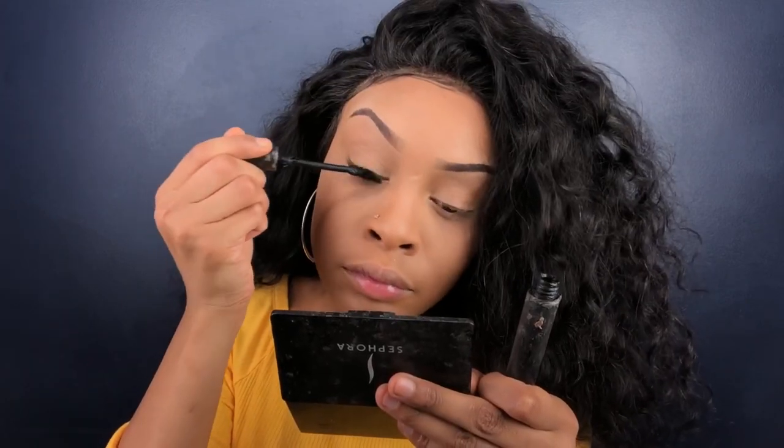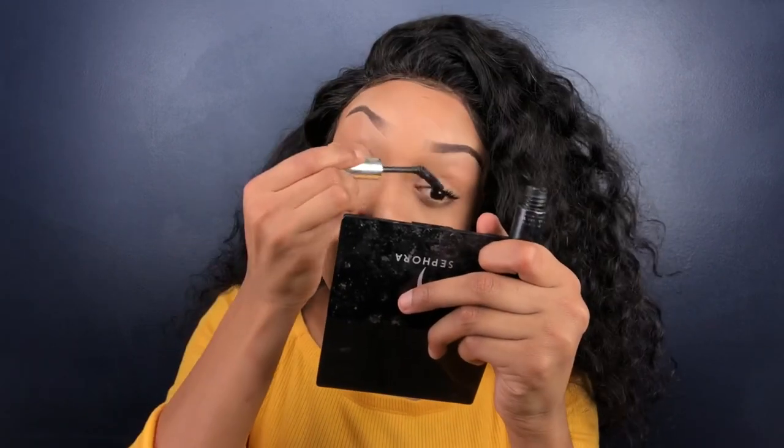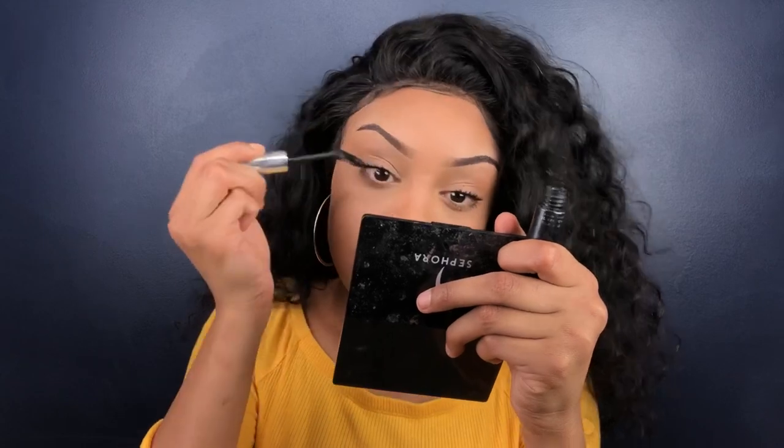Next I put on my mascara. Honestly, I hate this mascara — I don't know where I got it, I believe the beauty supply, but I know I will never make that decision again ever.